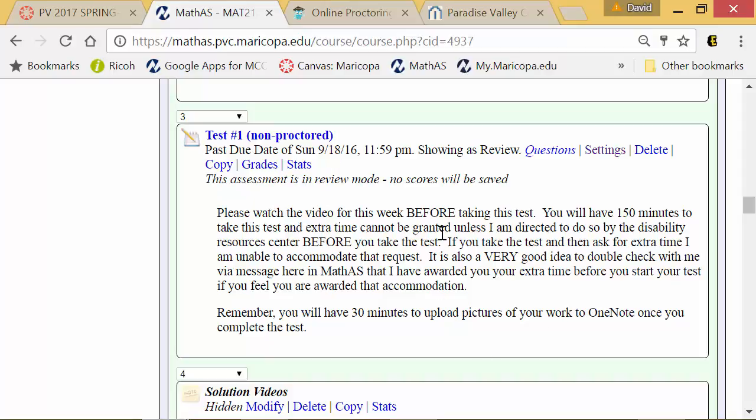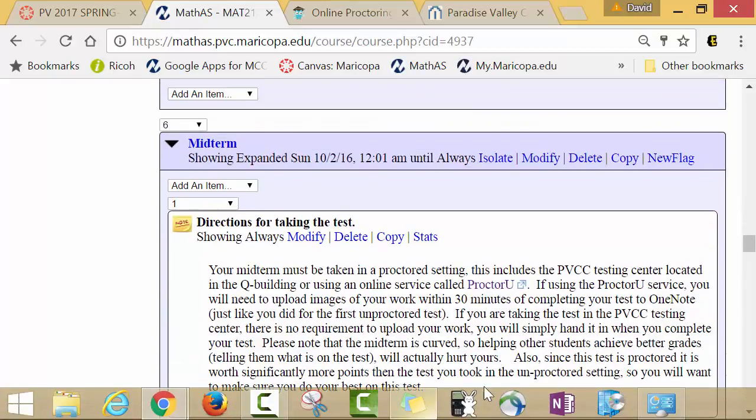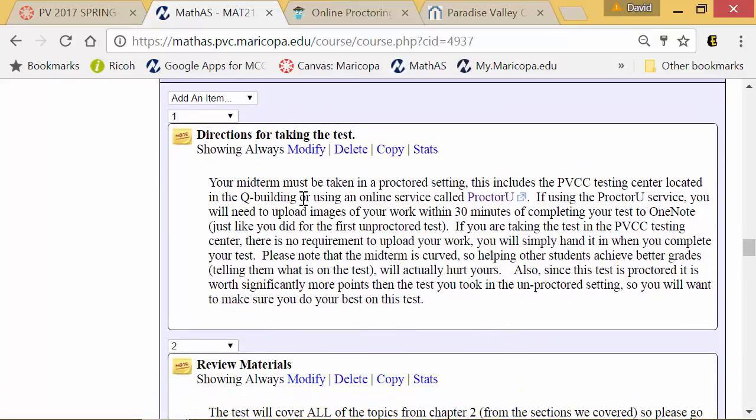So that covers non-proctored testing. We also have proctored testing. Proctored testing means you have to come onto the Paradise Valley Community College campus to take your test. If that doesn't work for you, I understand — some of you are taking online for that exact reason and can't come onto campus.